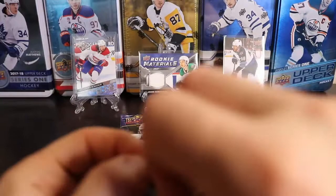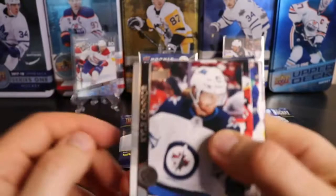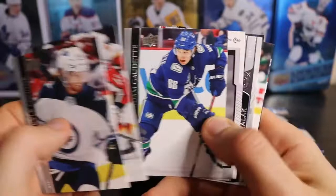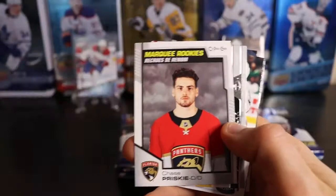So far I'm liking what's going on — not a bad box so far. I don't know about this trade, but it looks like he's doing well in Detroit. We've got ourselves a Marquee Rookie O-Pee-Chee update of Chase Priskie. So our first update card.